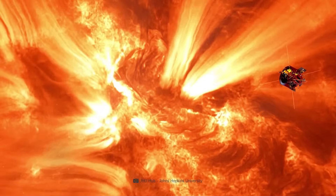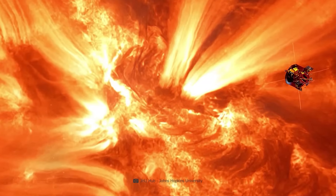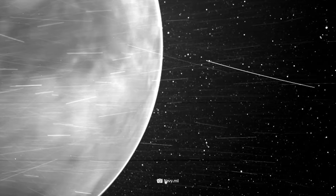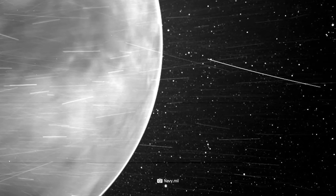The new data will help significantly improve predictions to ensure the safety of astronauts and the protection of technology on Earth and throughout the solar system. When Parker Solar Probe got up close and personal with our host star in December 2024, it crossed the so-called Corona during the days of its closest approach. There, it collected a wealth of insightful data with its scientific instruments. And thanks to the Wide Field Imager for Parker Solar Probe — or WISPR for short — we can now marvel at the Corona and the solar wind from close up.